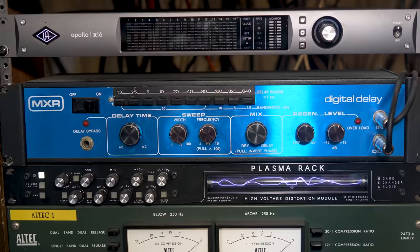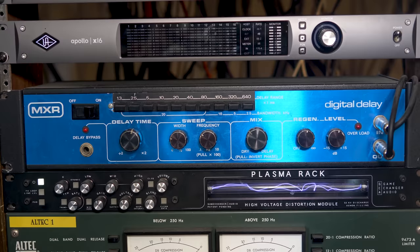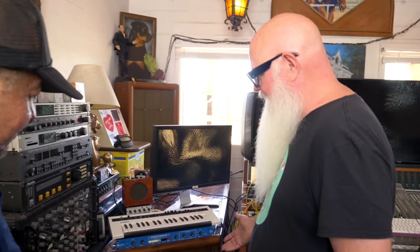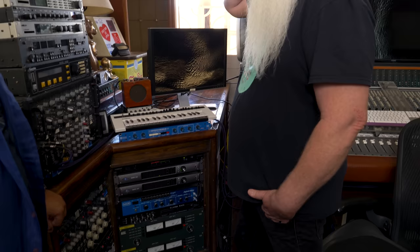Dave got the MXR delay from Greg Coates. He originally bought one new in the early 80s, but it got stolen. While visiting Future Music, he spotted one sitting on a shelf behind Greg. Greg offered it to him for free — someone had just traded it in. Dave insisted on paying, and Greg accepted $40. So Dave reclaimed it about 30 years later. A lot of sounds from TomTom Club, like the weird flange-y stuff on 'Genius of Love,' you can do on that.